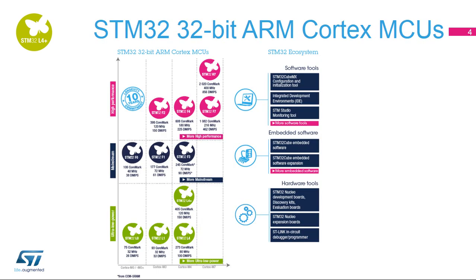The STM32 family of 32-bit flash microcontrollers based on the ARM Cortex-M processor is designed to offer new degrees of freedom to MCU users. It offers a 32-bit product range that combines very high performance, real-time capabilities, digital signal processing, and low-power, low-voltage operation while maintaining full integration and ease of development.